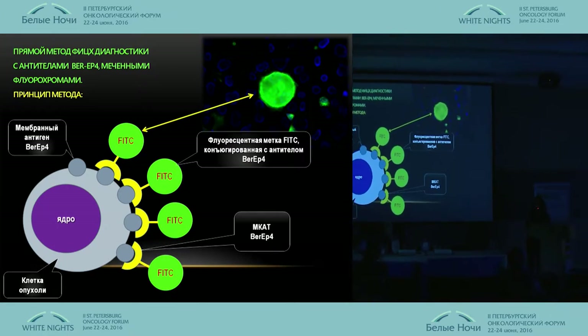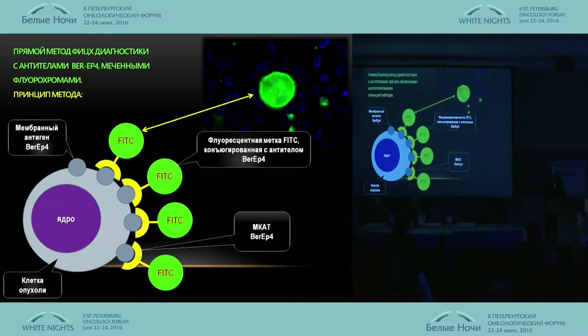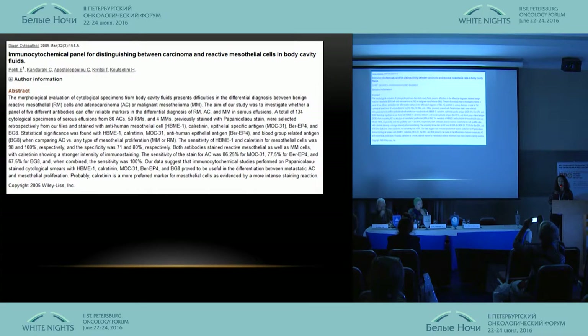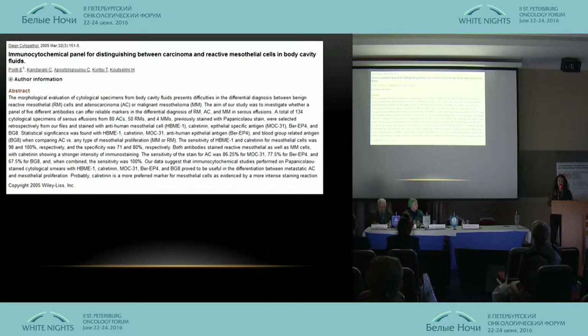The direct method has higher lighting and higher coloring intensity, which is what we need to detect adenocarcinoma. There is a large number of works on the marker BRP4, which has been researched in the diagnostics of exudative fluids.